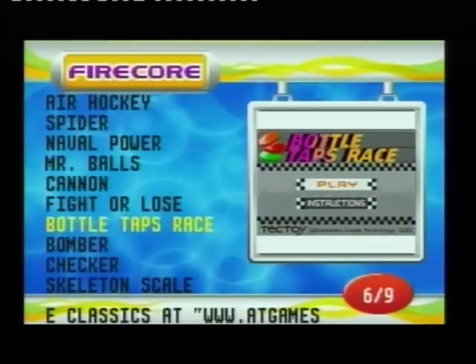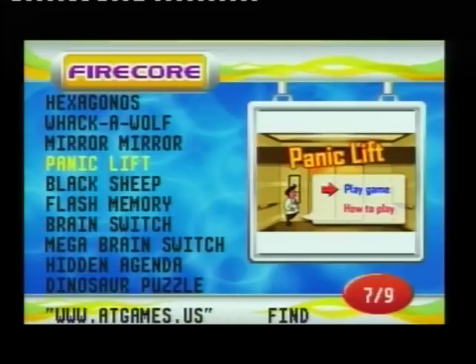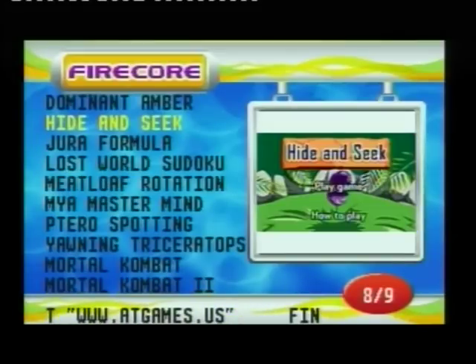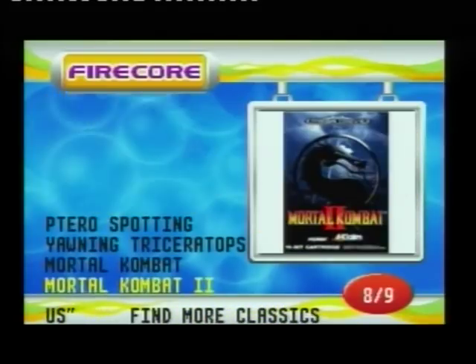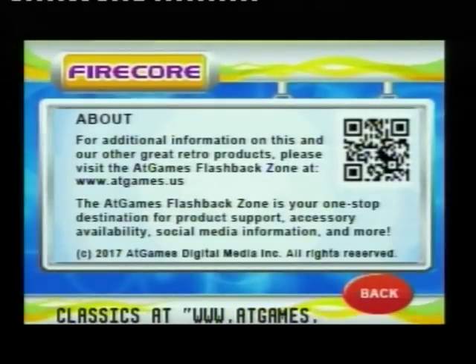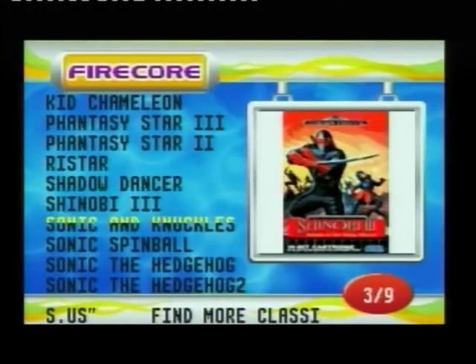We've got Mr. Balls, a Frogger clone somewhere, Whackle Wolf, Panic Lift — I think that's the game where you're in an elevator and people get in and out and you get involved in their lives. There's a dinosaur puzzle, hide and seek, and last but not least Mortal Kombat, Mortal Kombat 2, and Mortal Kombat 3. There's even an About section. Let's try some games — built-in games first, then cartridge games.